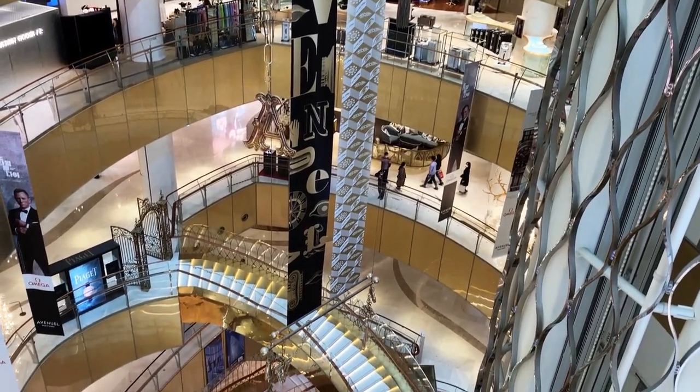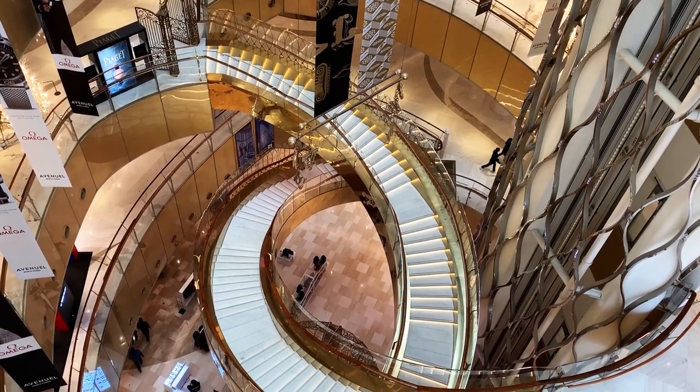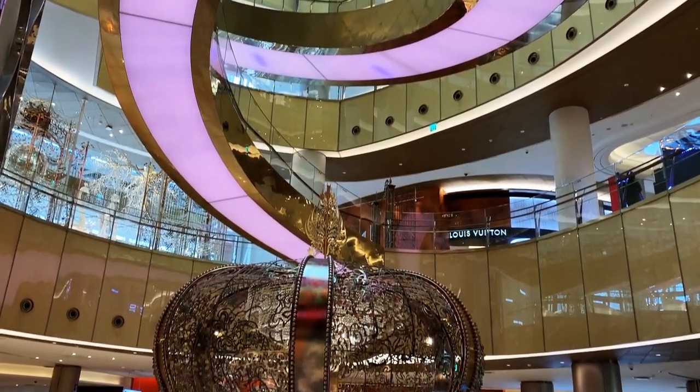Lotte World Tower also features the largest luxury department store in Korea with brands such as Louis Vuitton, Chanel, Burberry, Versace and more spread between six floors of luxury shopping.